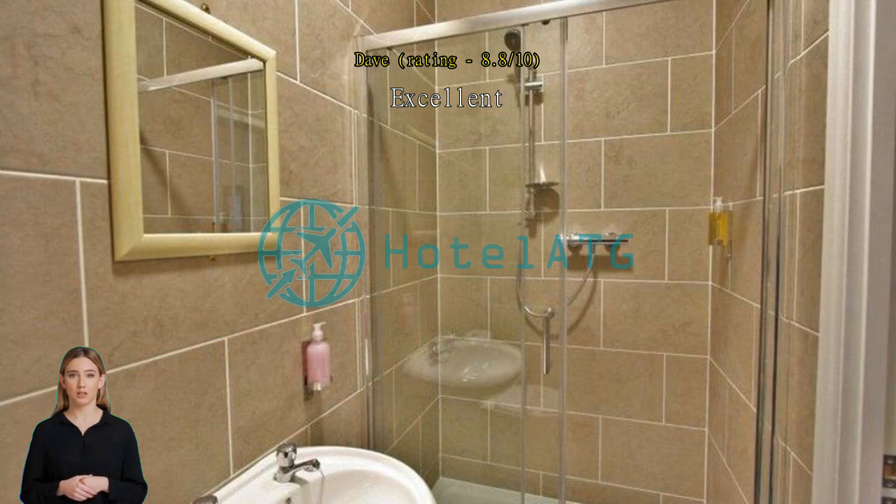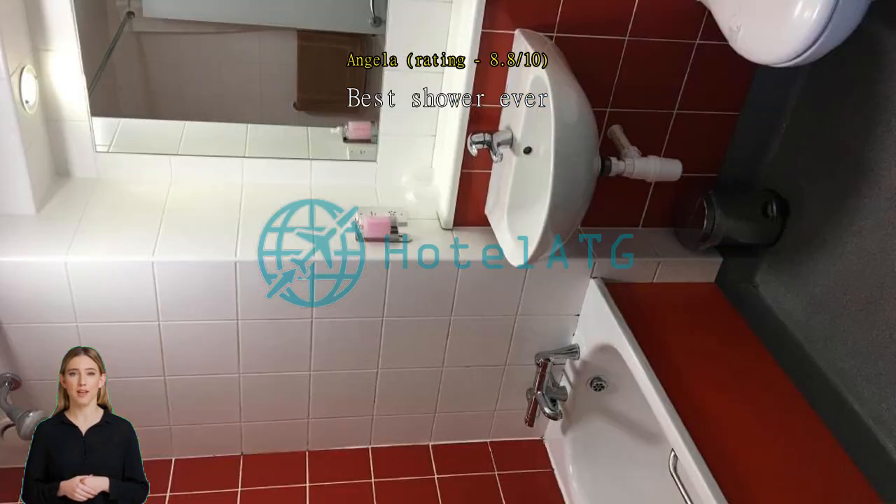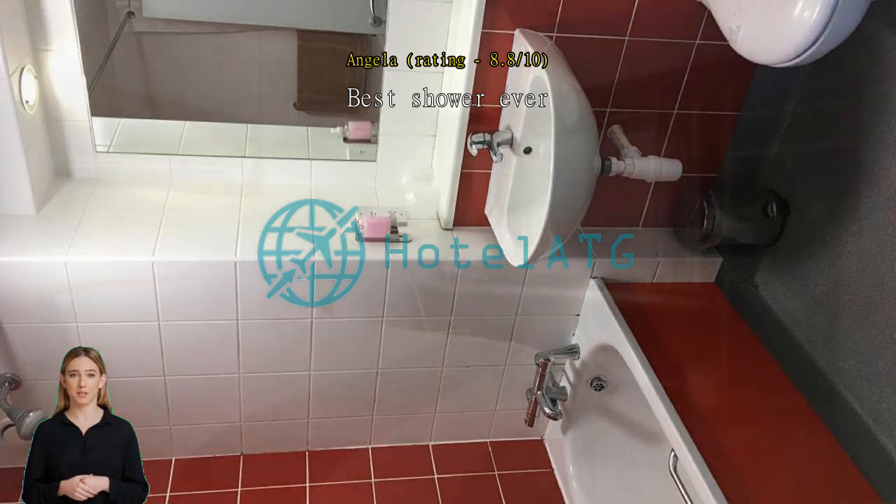Best shower ever. They upgraded me to a superior room, which was lovely. Having said that, the superior room was pretty much like most hotel rooms I've been in, but with an added microwave and dishes. I'm not sure what made it superior.